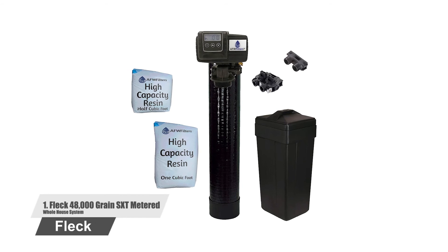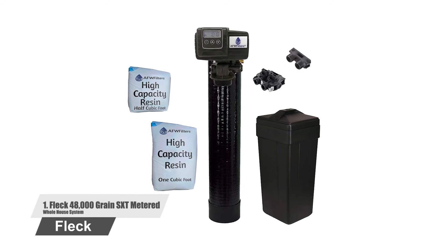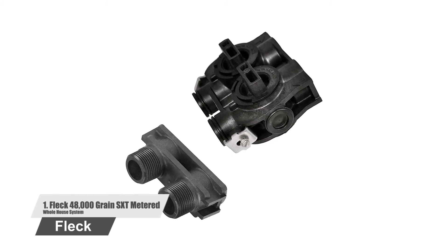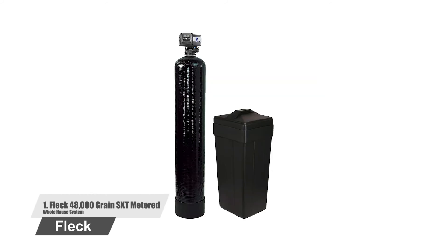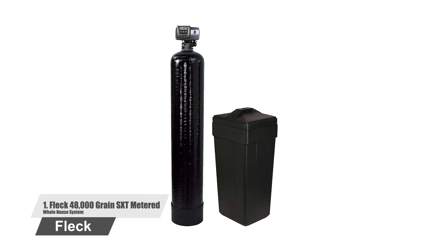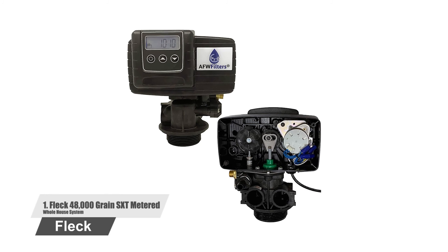Number one: Fleck 48,000 Grain SXT Meter Whole House System. This is a salt-based model which comprises a brine and resin tank along with a host of other components that will successfully remove the hard minerals dissolved in water. It is easy to use courtesy of a digital LCD and touchpad controls. The company provides a five-year warranty on the control head and a ten-year warranty on the tank.